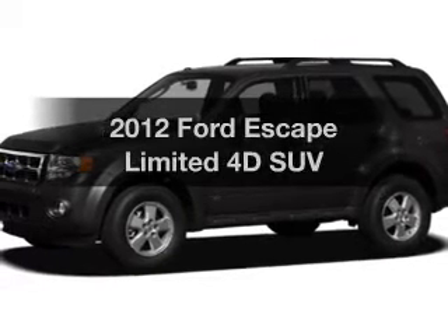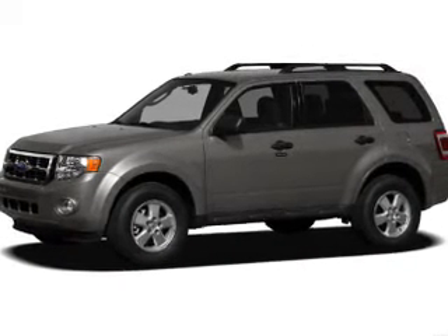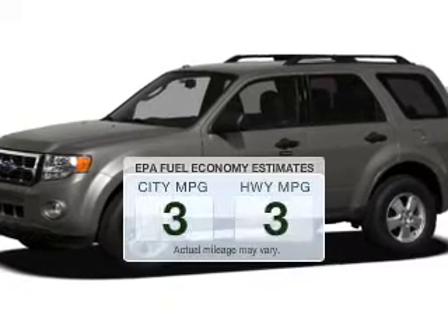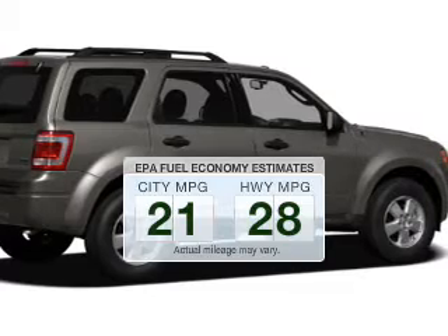Get noticed in this 2012 Ford Escape. If you're looking for an automobile with great attributes, look no further. Run all over town and back home again without worrying about filling up when driving this fuel-efficient ride.